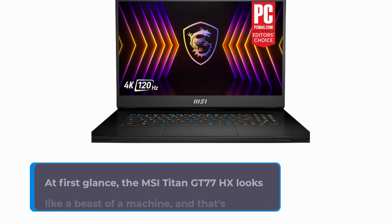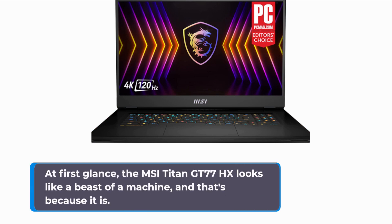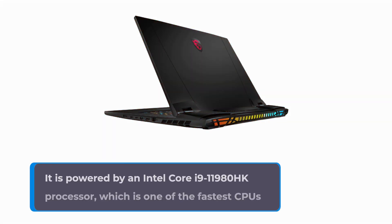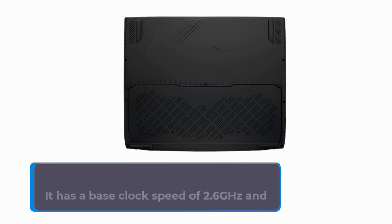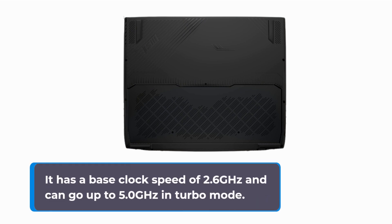At first glance, the MSI Titan GT77HX looks like a beast of a machine, and that's because it is. It is powered by an Intel Core i9-11980HK processor, which is one of the fastest CPUs available in the market right now. It has a base clock speed of 2.6GHz and can go up to 5.0GHz in turbo mode.